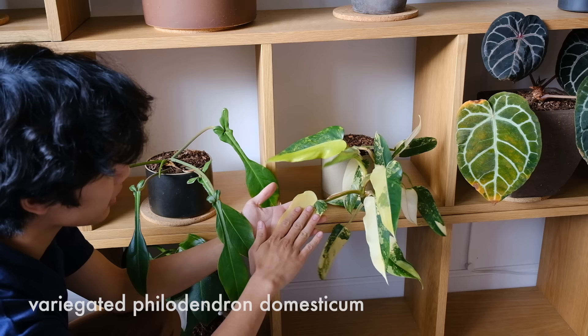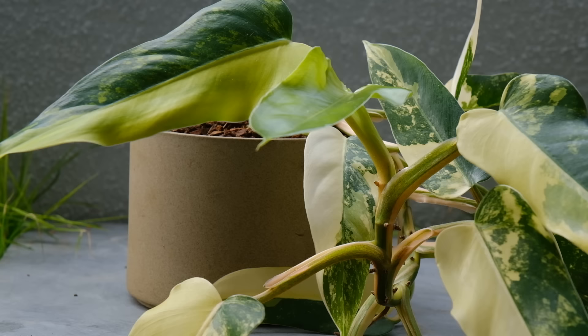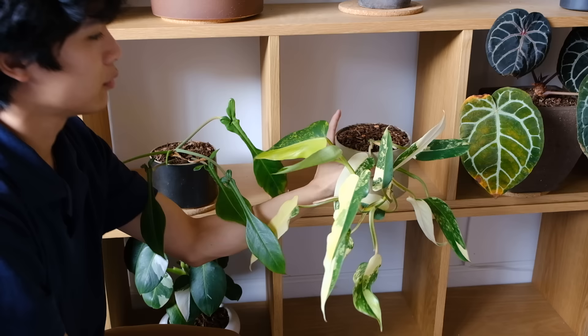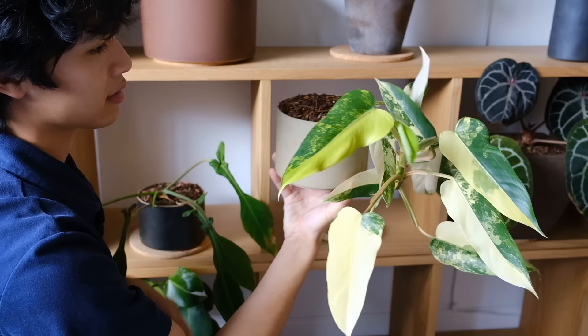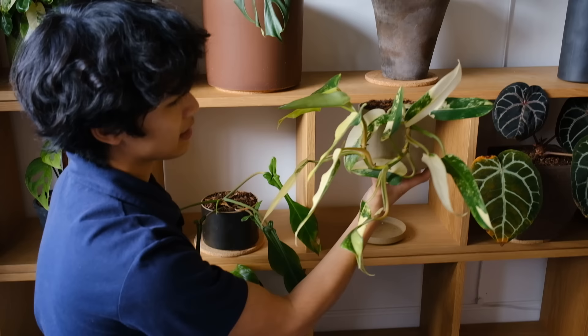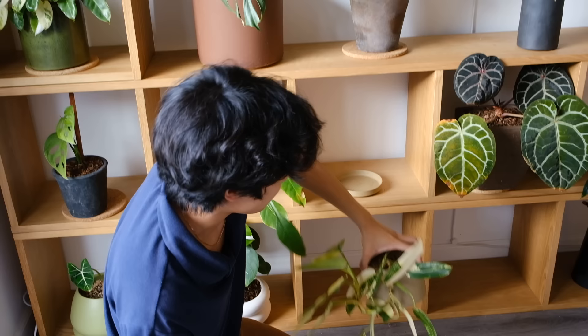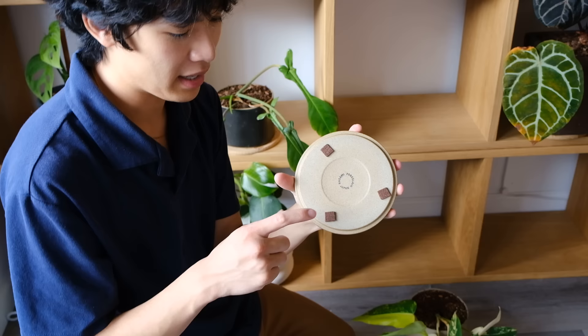Below it is a variegated Philodendron domesticum — one of my favorite plants. Even though it has really high variegation on multiple leaves, it's not browning, which is surprising. A new leaf is coming out. I was thinking about staking it, but at this point it's kind of grown beyond that and wouldn't fit in its little cubby if it were staked. I kind of like it as it is though — it's taking its own shape and that makes it unique.